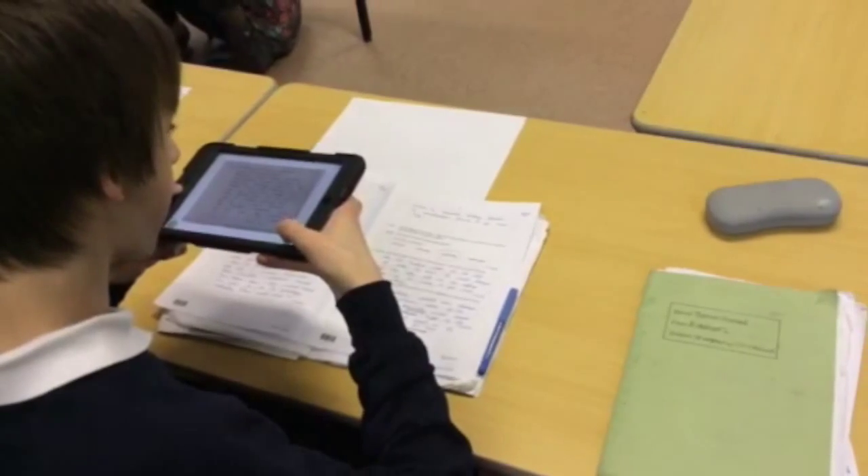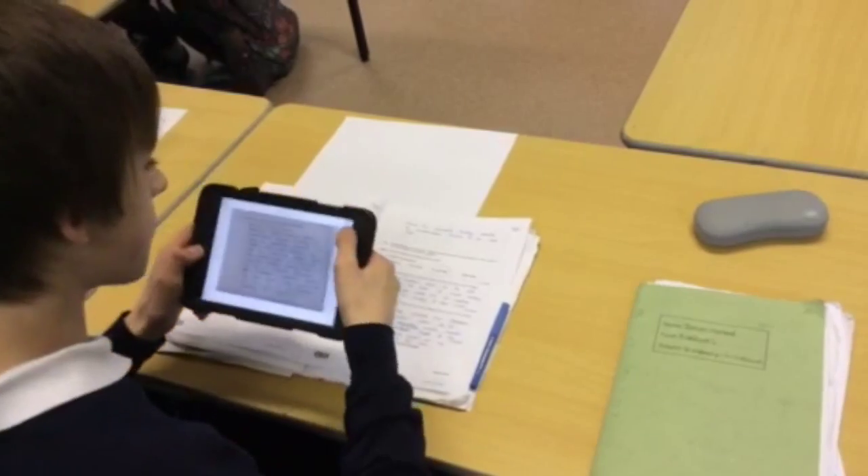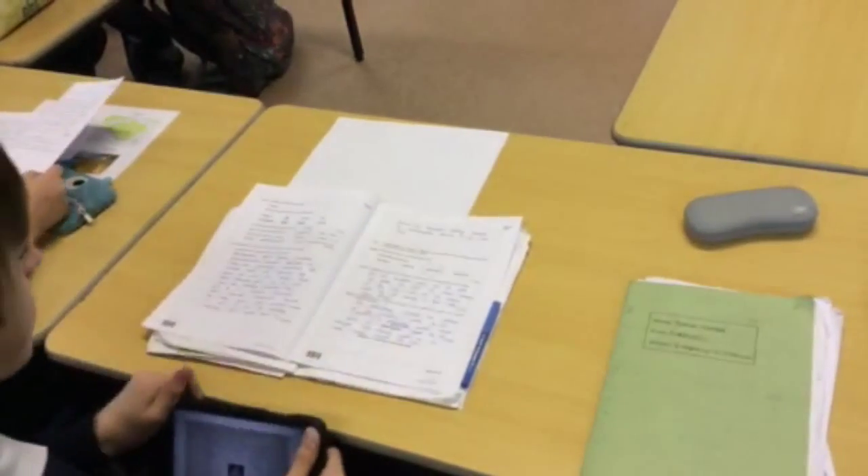Students can produce work in a style that suits their learning style. I might be better at presenting, whereas someone else might prefer to write something down or produce a video. Teachers are reporting that outcomes in lessons are improving — where there's a tablet device element to the lesson, teachers report that the outcome is of a higher standard.